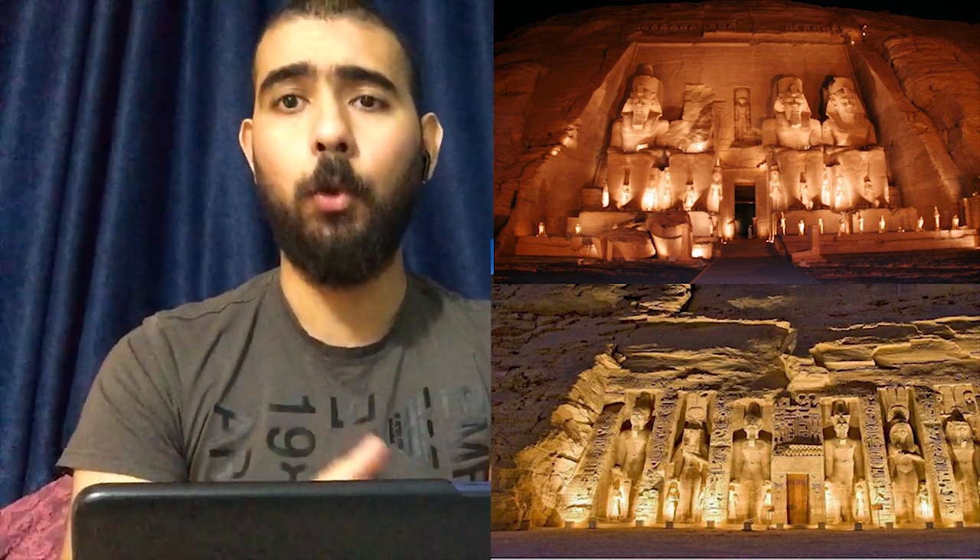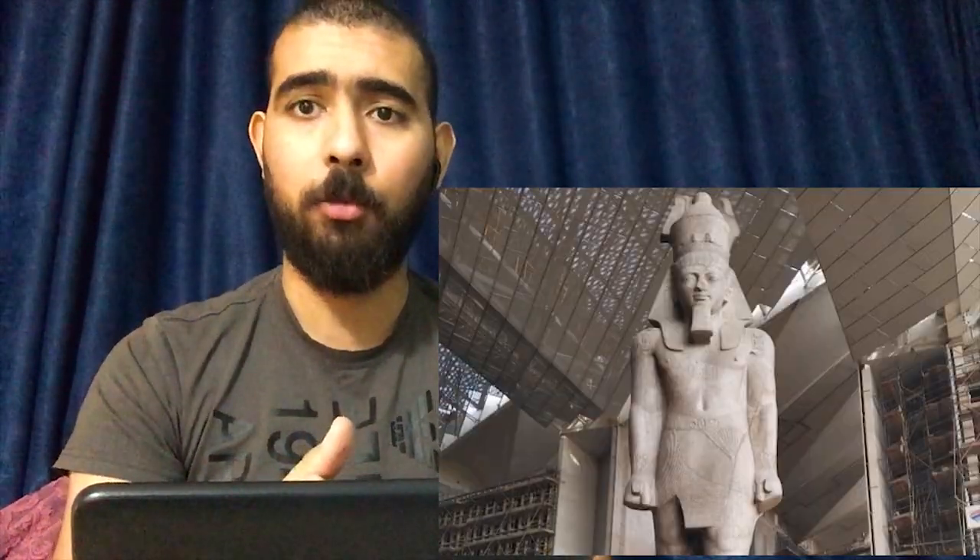Now let's talk about the historical background of this obelisk. It dates back to the reign of King Ramses II, one of the kings of the 19th dynasty and one of the most famous kings in Egyptian history. He built many huge temples — for example, his temples of Abu Simbel in Aswan — and also made many huge statues. One of his statues is now displayed at the Grand Egyptian Museum. That is why this obelisk is inscribed with the cartouche of King Ramses II.